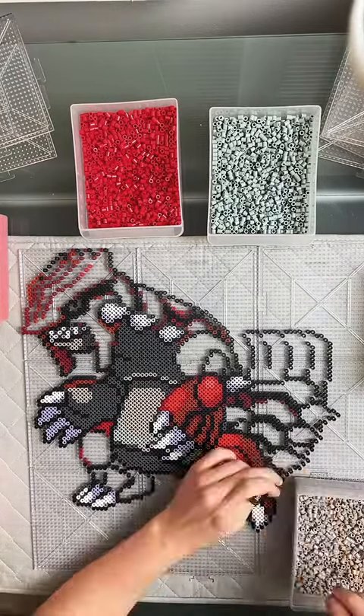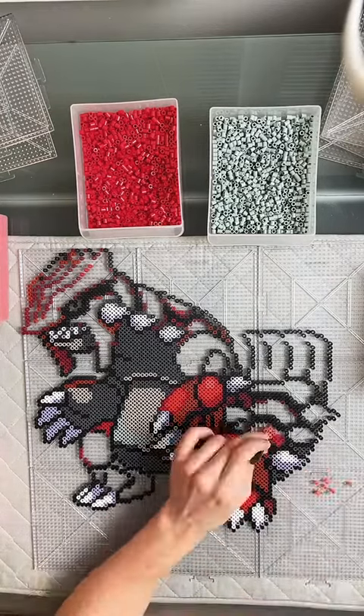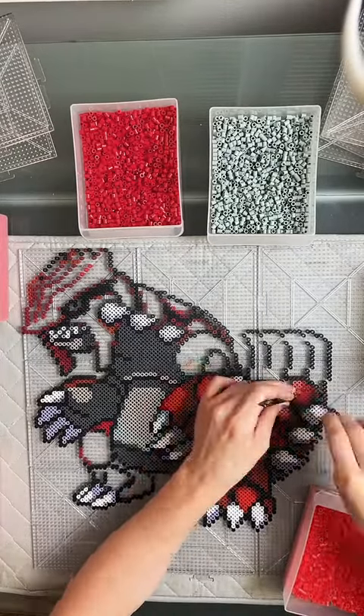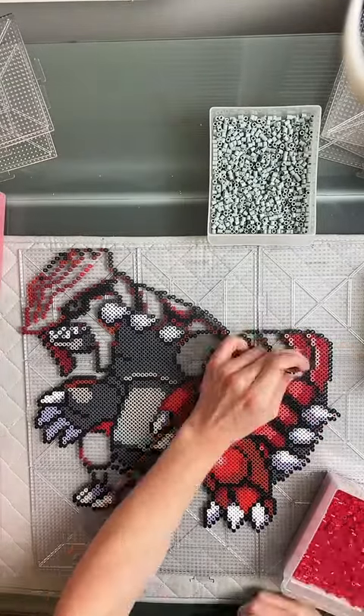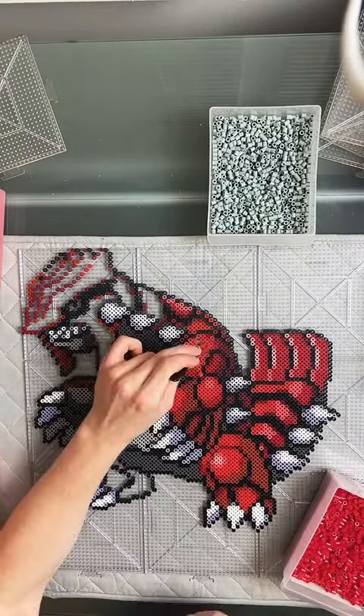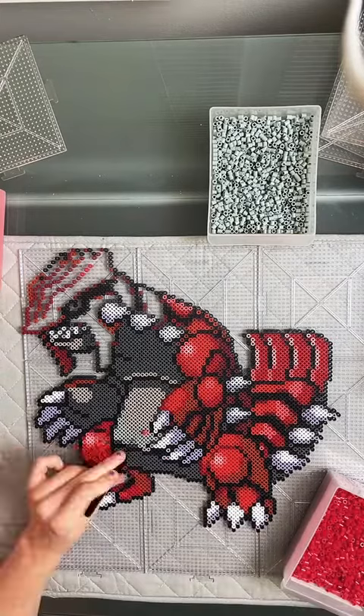I've always liked the Gen 3 legendary trio — they just have really cool designs. I always played Alpha Sapphire and Sapphire though, so I didn't really get a Groudon experience all that much. I don't really use the legendaries in general in my team, so it didn't change that much.